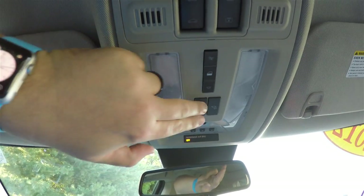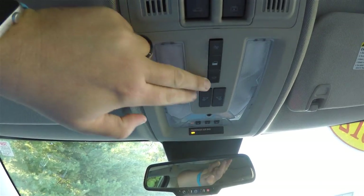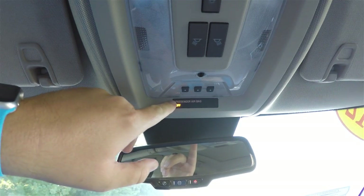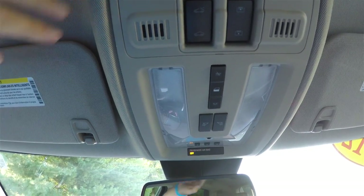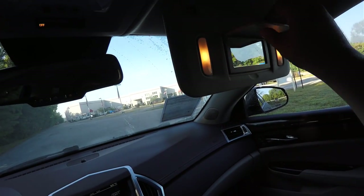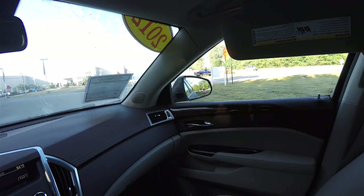Looking overhead, you have overhead lighting, global lighting, HomeLink universal garage door opener, ambient light, passenger airbag deactivation switch, and sunroof controls. There is also an automatic dimming rearview mirror with integrated OnStar, illuminated vanity mirrors, and sliding visors.